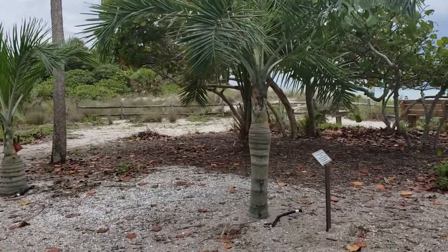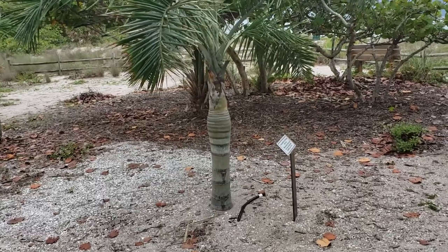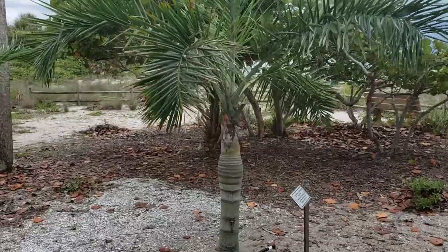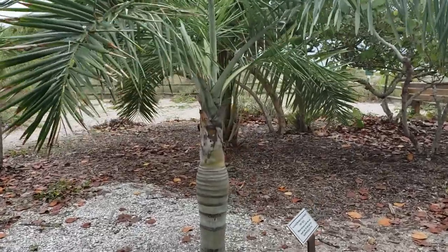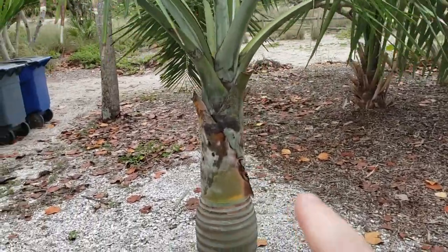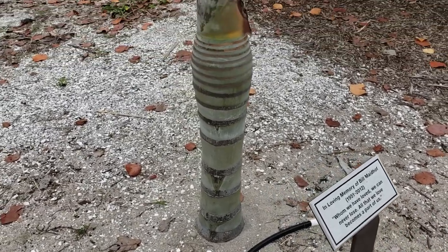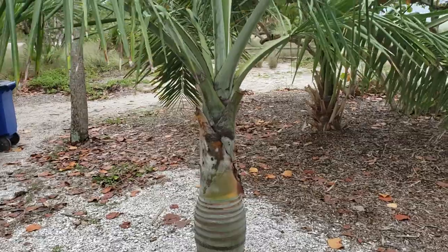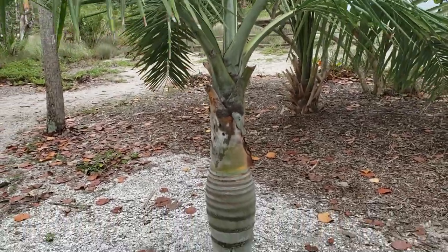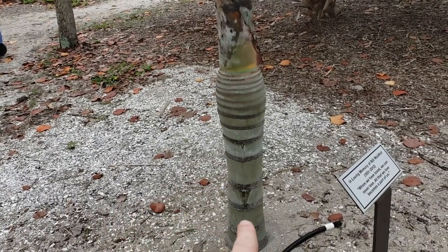That is called — I call it Pseudophoenix Decline, or people will call it the pink or black rot. It isn't the same pink rot that people in California will experience, but it has similar aspects to it. It's a viral issue that affects the crown here. You can see this palm was actually dedicated to someone, which was kind of nice.